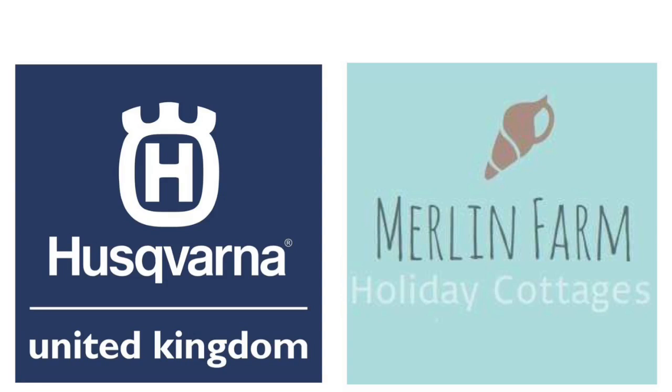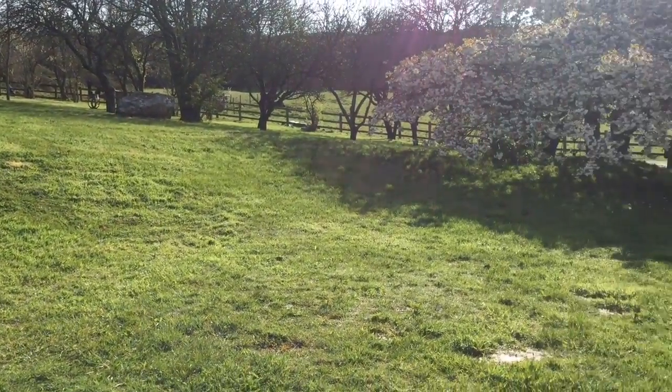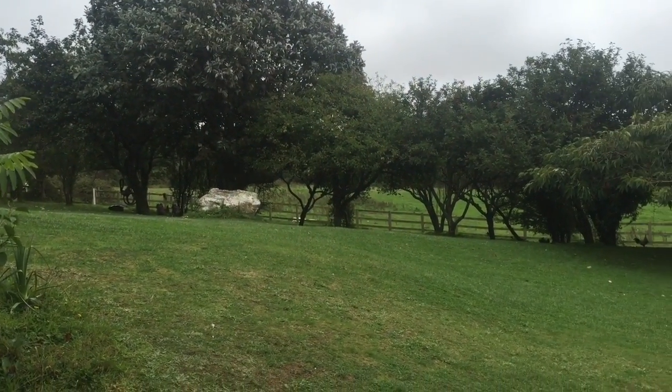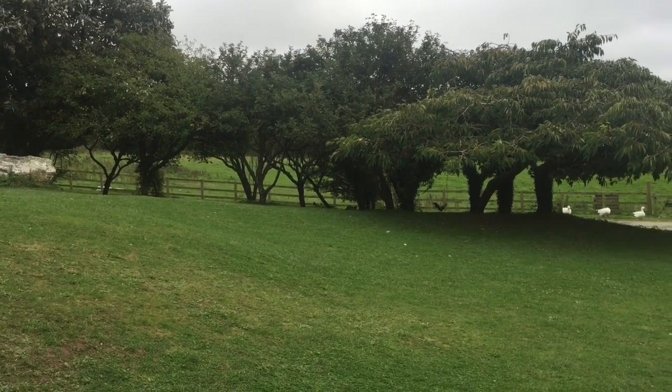Hi there, it's Daryl from Merlin Farm. As it's our last video, we'd just like to show you how the lawn was back in April, looking very rough and sorry for itself after many years of neglect. And this is how the lawn looks today — it really has exceeded what we could have hoped for.